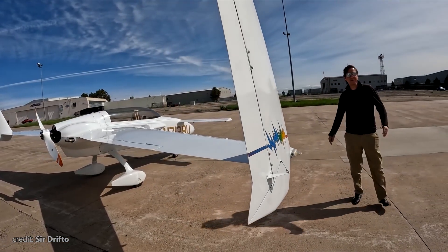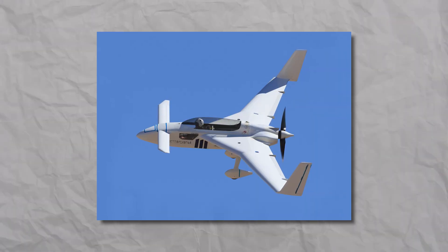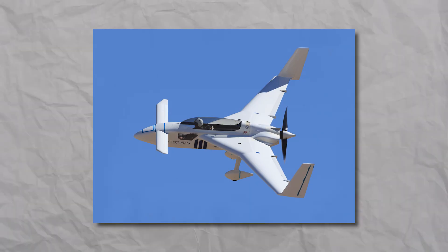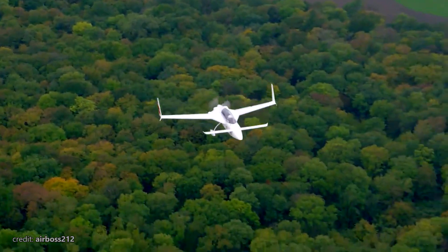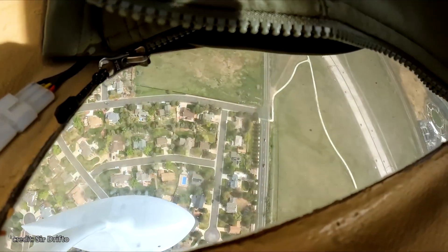The Long-EZ got bigger. It's 16 feet in length and 7 feet high, with a wing area of 82 square feet. Compared to the 50 square feet on the VariEze, the bigger wing added 300 pounds to its maximum takeoff weight, which means a bigger engine, more fuel, and more fun.